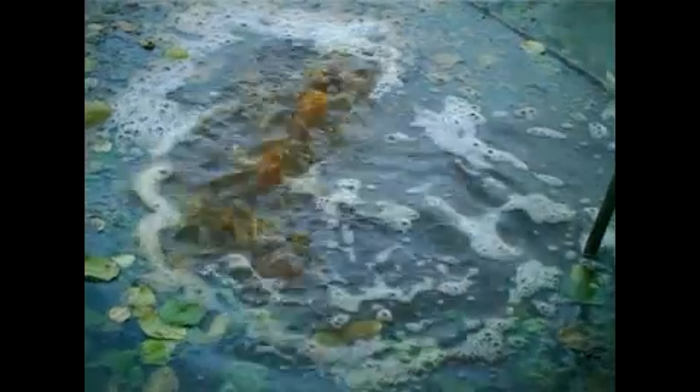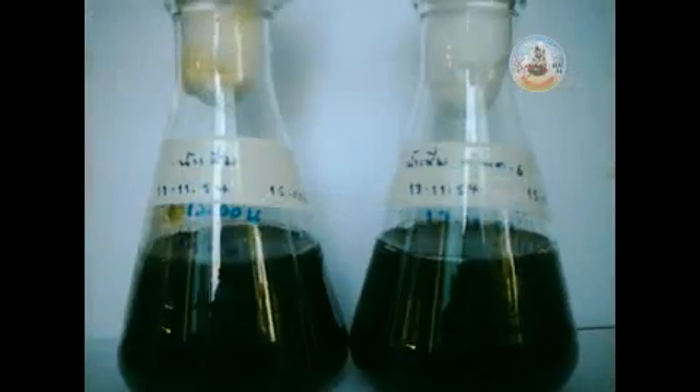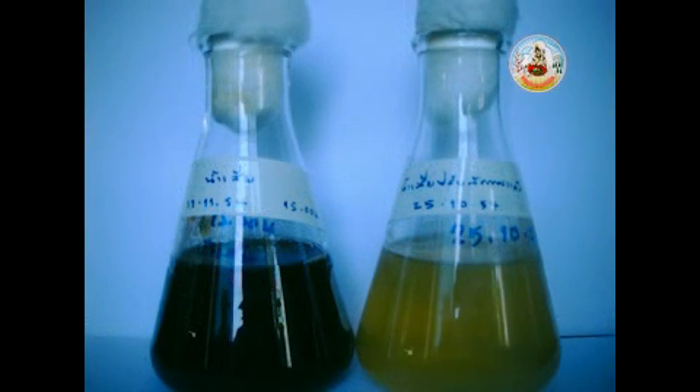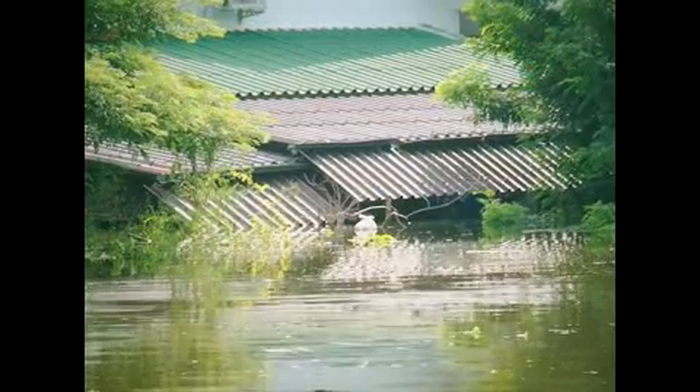By spraying or mixing the Biological Extract Liquid Pardor 6 at a ratio of 1 liter of biological extract liquid to 10 cubic meters of flood water, and leaving everything to rest for 1 to 3 hours, the water became clearer, its BOD reading started to fall, and the DO reading became higher.